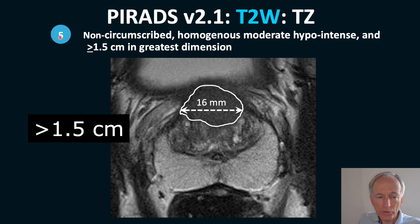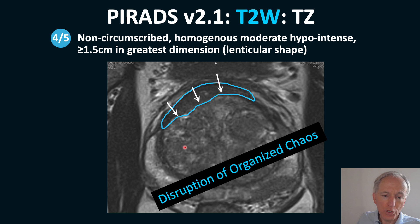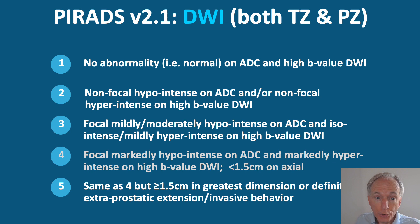Because this lesion exceeds 1.5 cm, it is not PIRADS 4 but PIRADS 5 for the transition zone on T2. In another example, looking at a lesion in the peripheral zone and the organized chaos of the transition zone, you can see disruption anteriorly — a homogeneous erased charcoal lesion with a typical lenticular shape. Because it is larger than 1.5 cm, it is PIRADS 5.